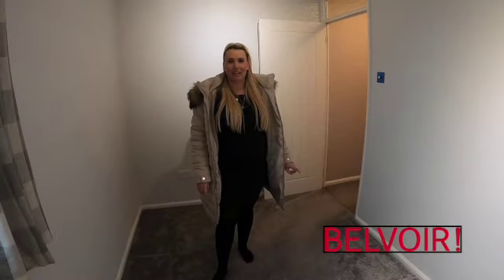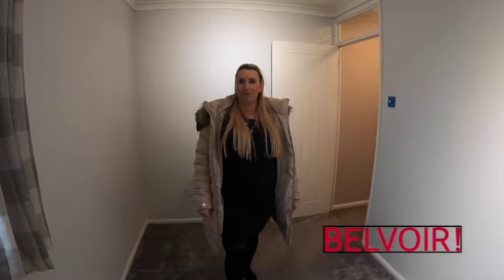If you'd like more information about the property or to book a viewing, click the link below, give us a call and we'll speak soon.